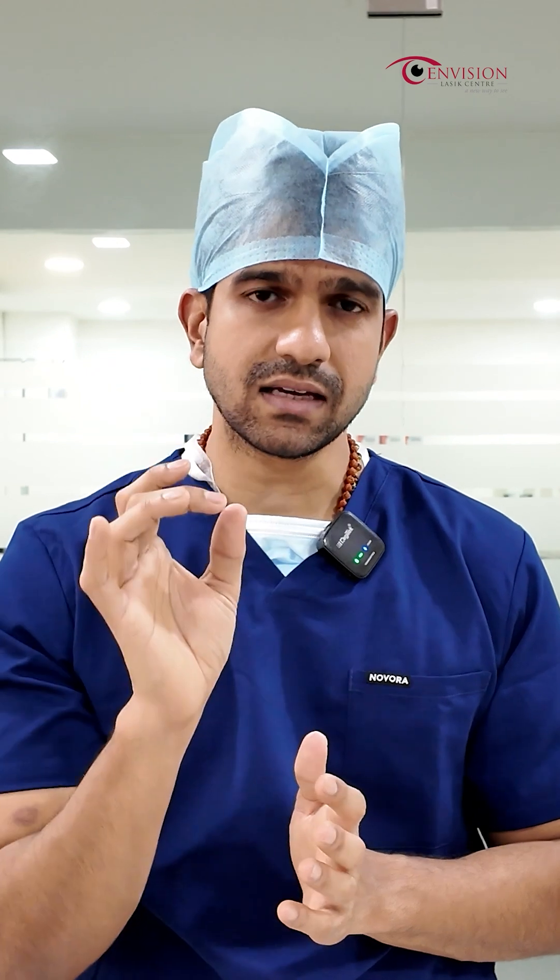So we use the C3R procedure. When we do the C3R procedure, this is a corneal procedure — the cornea is strengthened so that it does not become thinner. So the problem is, if we have thinning of the cornea, we are strengthening the cornea with this procedure.